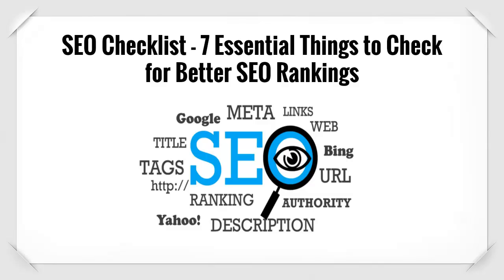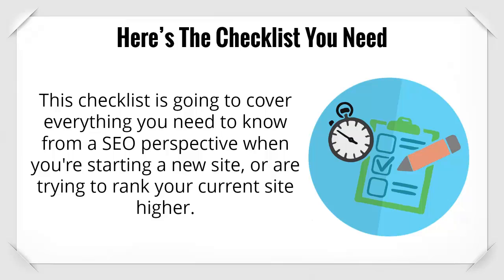In an online world that is so crowded, it's imperative to give yourself the best chance to be seen by potential viewers. One great way to do this, which I'm sure we've all heard about, is search engine optimization, or SEO. If you want to get on the first page of a Google search, you'll want to follow this checklist and make sure that each step is incorporated into your SEO plan. This checklist is going to cover everything you need to know from an SEO perspective when you're starting a new site or are trying to rank your current site higher.